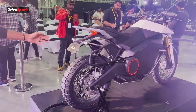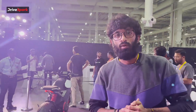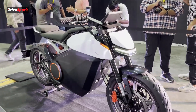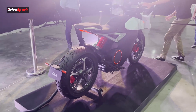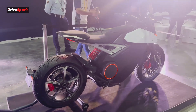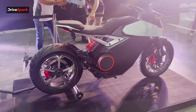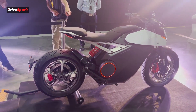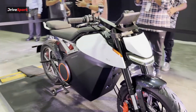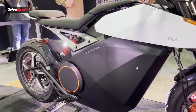Moving to the next motorcycle, we have the Ola Roadster — an absolute style icon, a very neatly designed bike with a scrambler yet sporty look to it. Ola has kept their battery casing similar throughout all their motorcycles with a clean black finish and the name of the bike neatly placed alongside it.